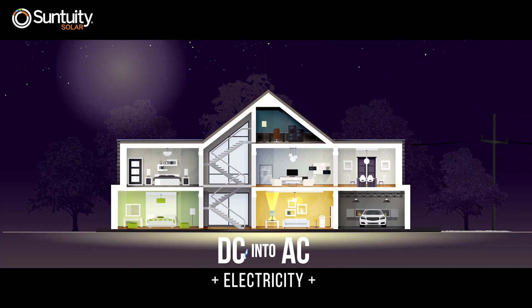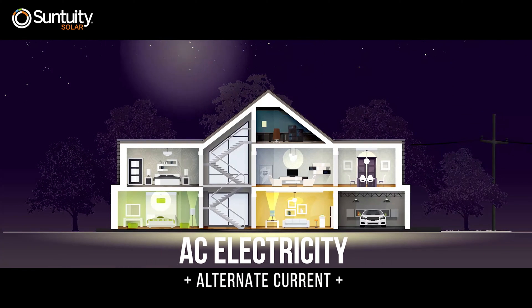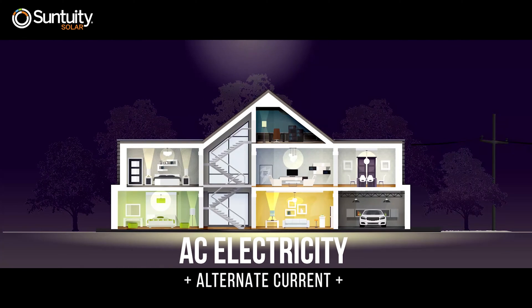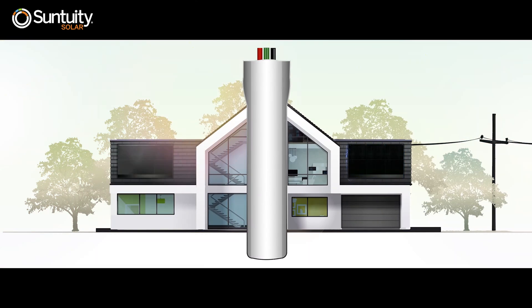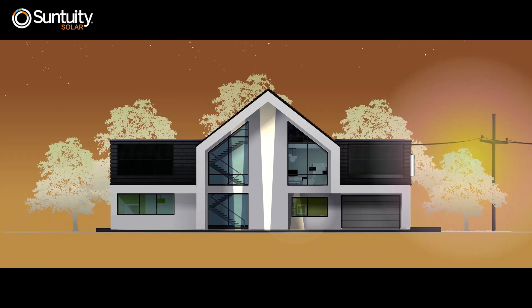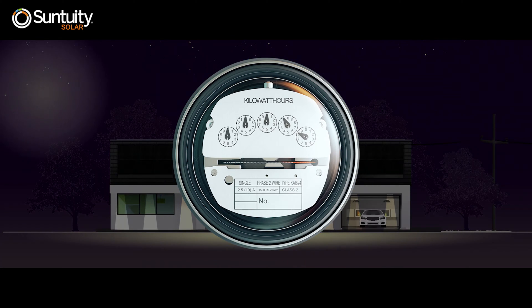The inverter turns the DC electricity into AC electricity, or alternating current electricity, and that is what you use in your home. Next, the AC electricity moves through a neatly installed conduit down the side of your home where your utility meter is located.